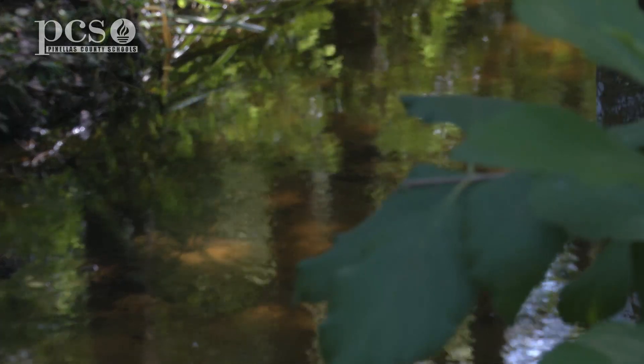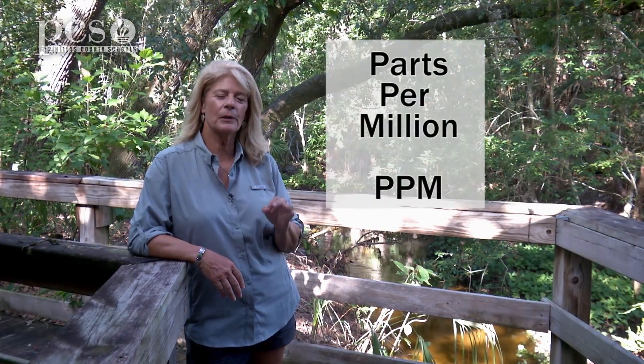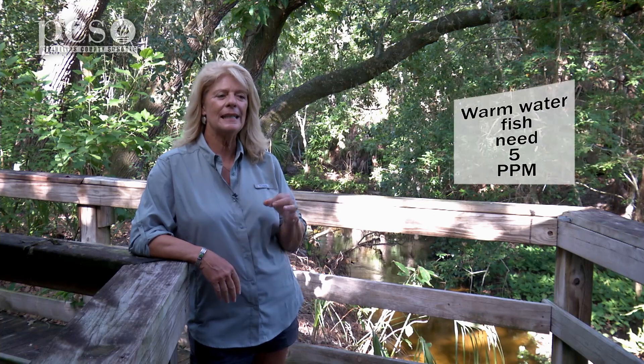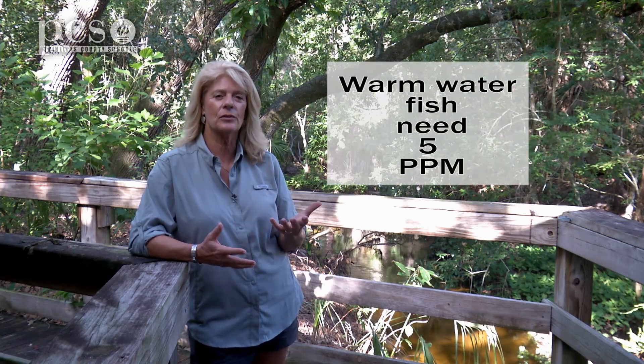The amount of dissolved oxygen in the water is a great indicator of the water's quality. We measure dissolved oxygen in parts per million — we're going to call that PPM for short. In Florida, the water's pretty warm, and so we call those fish that live down here warm water fish. Warm water fish need about five parts per million of oxygen in the water in order to survive.